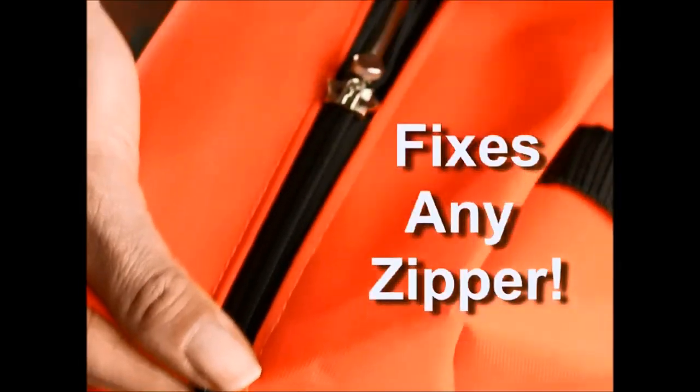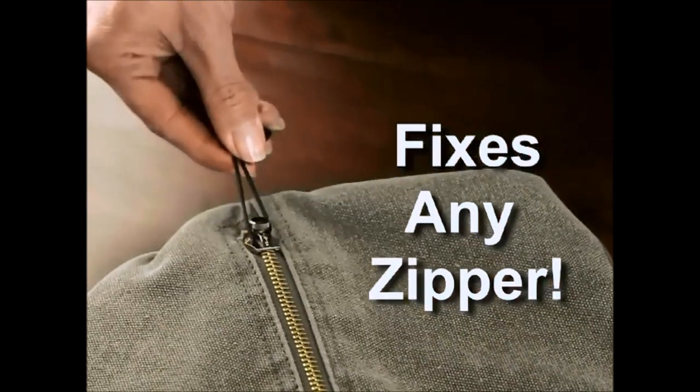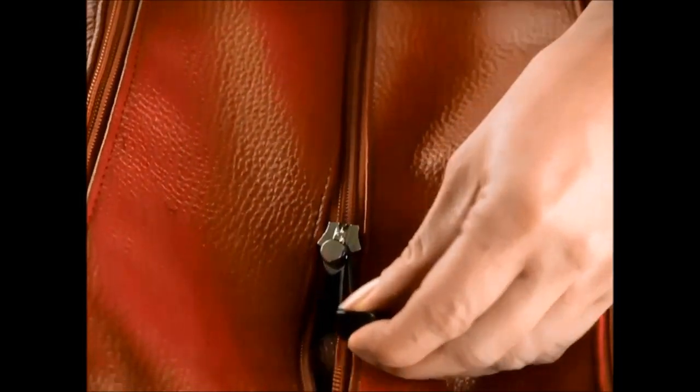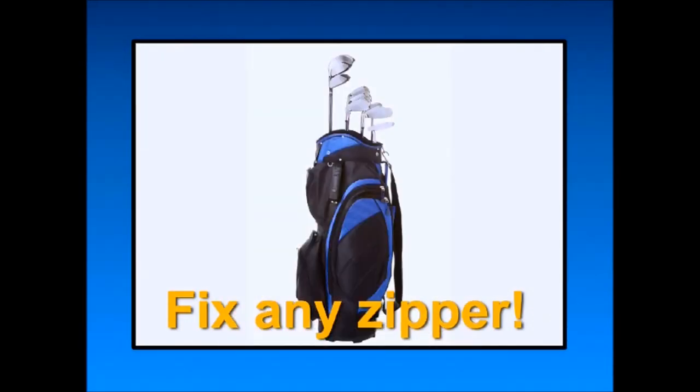FixnZip easily adjusts for any type of zipper — individual teeth or coils, metal or plastic, opened or closed in, even invisible sliders. FixnZip fits them all, and it fits most common household and outdoor items like coats, tents or golf bags.